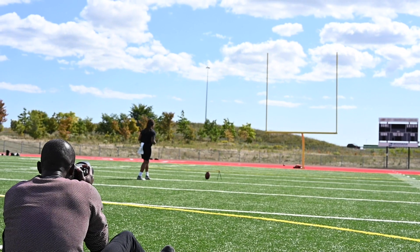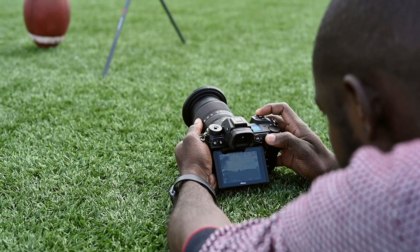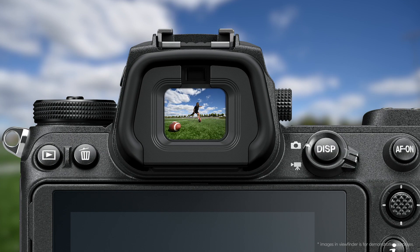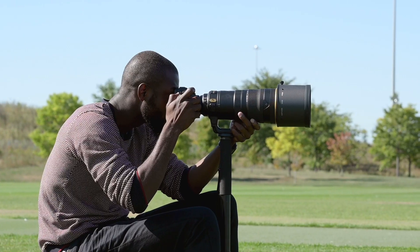There are so many moments that are here and gone in the blink of an eye — goals, cheers from the crowd, or the split second the player makes contact. I now have 14 frames per second to get those shots, with less blackout time in the electronic viewfinder.